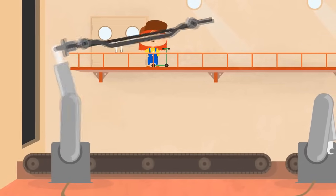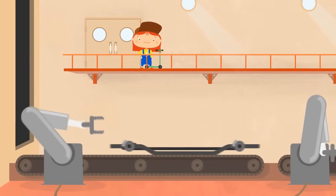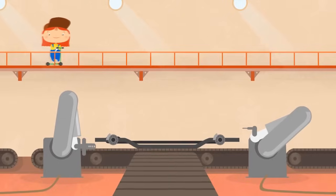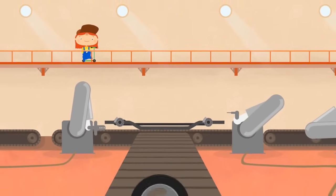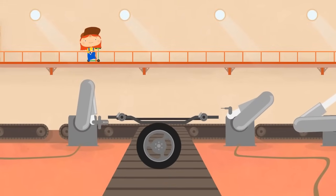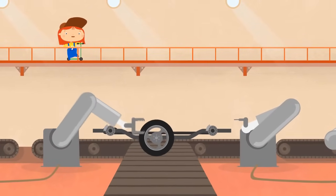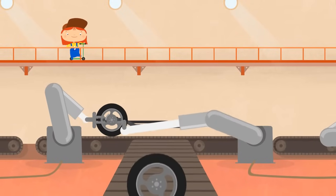At first, a strong chassis is needed, to which all other components are attached. Look! A wheel is coming off the conveyor belt. The wheel is fastened with bolts and screws. Like this.